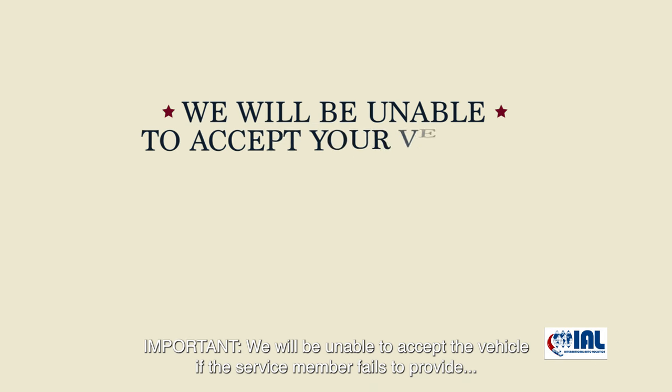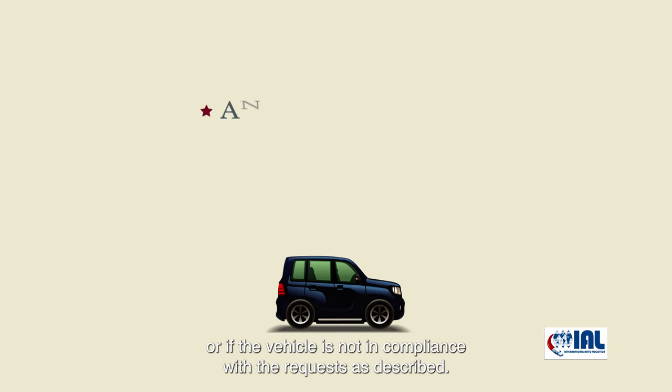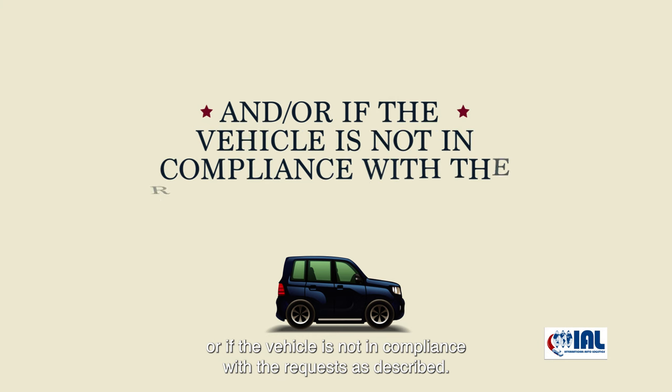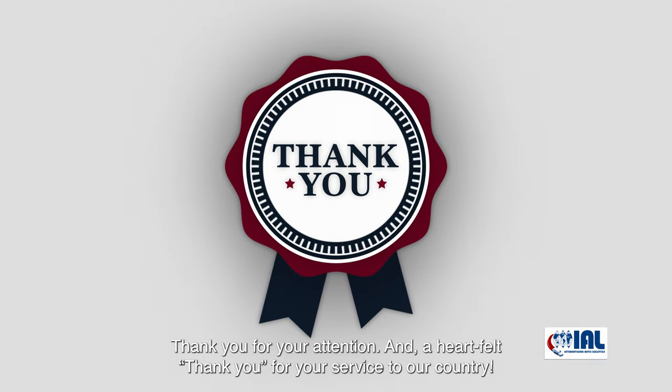Important: we will be unable to accept the vehicle if the service member fails to provide all the necessary documentation, or if the vehicle is not in compliance with the requests as described. Your satisfaction is our number one goal. Thank you for your attention, and a heartfelt thank you for your service to our country.